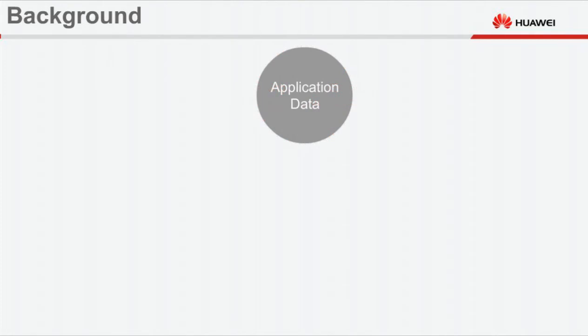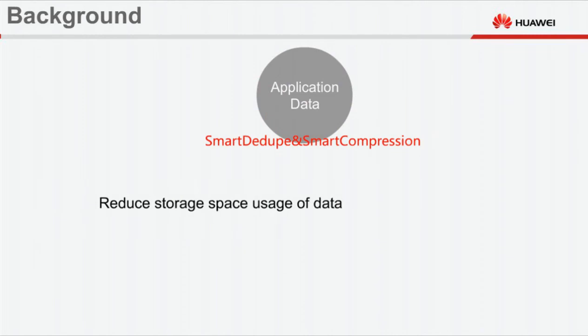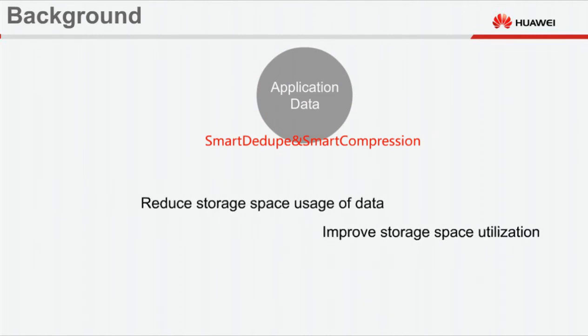To meet ever-increasing storage demands, Huawei storage systems provide smart dedupe and smart compression, a type of data downsizing technology used to reduce storage space usage and improve storage space utilization.